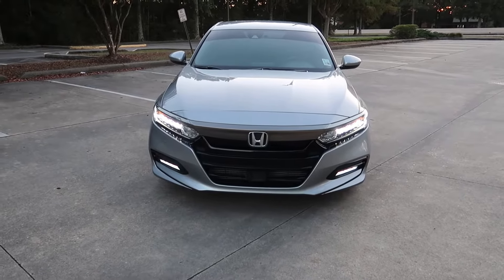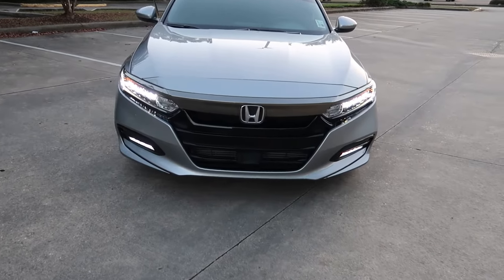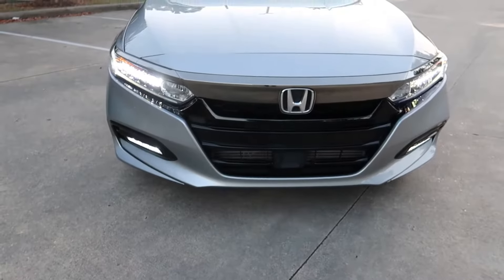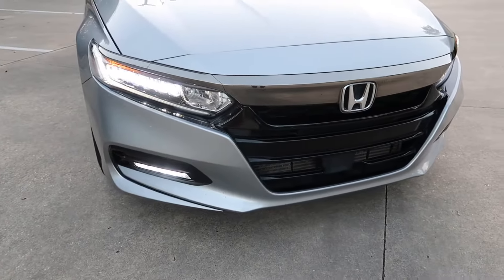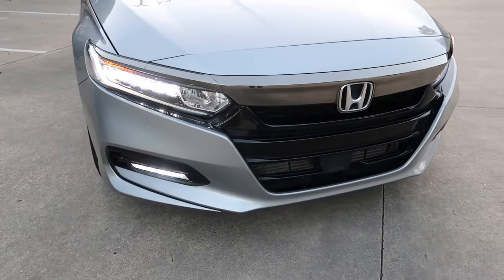I think I'll always keep a Honda in my fleet — a Honda Accord to be exact. I don't care how many cars I get, Maybach and all, I'm still going to keep a Honda in my fleet. Period.